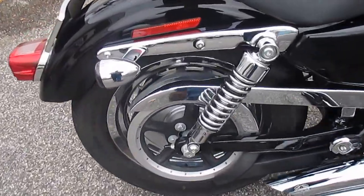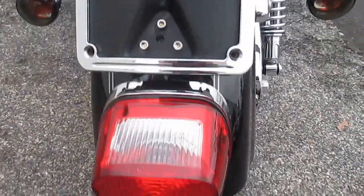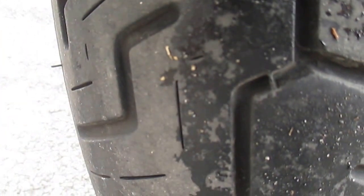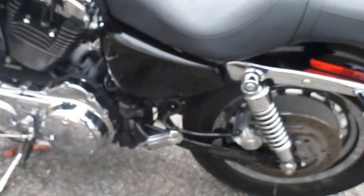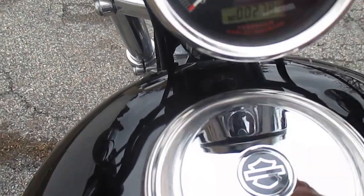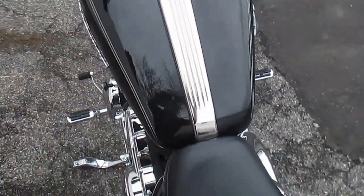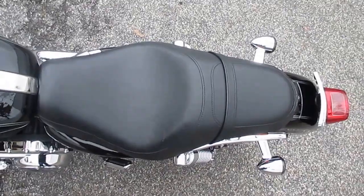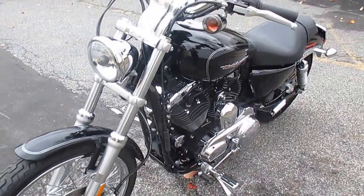Nice bike. Chrome belt guard. Curved lay-down plate mount. Excellent rubber — knee-deep in rubber. This is a nice bike all around, it's a sweet hawk with low miles. It's got it all. Just rode it, rides great.